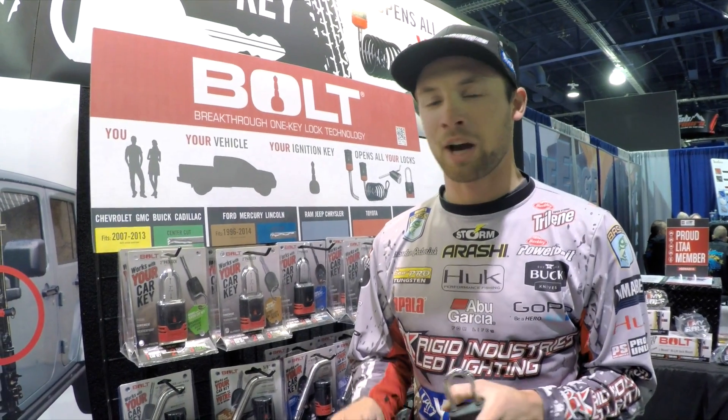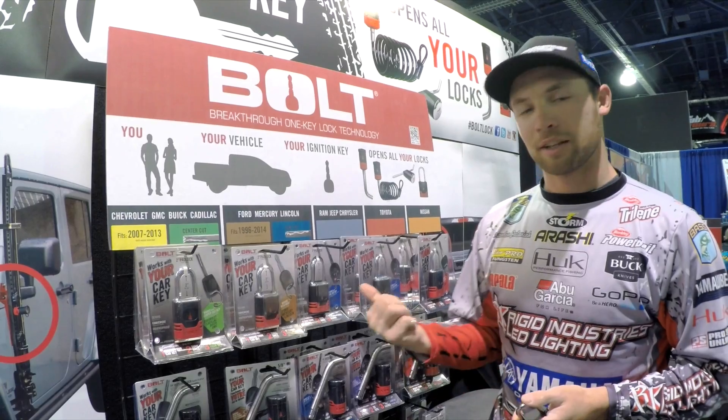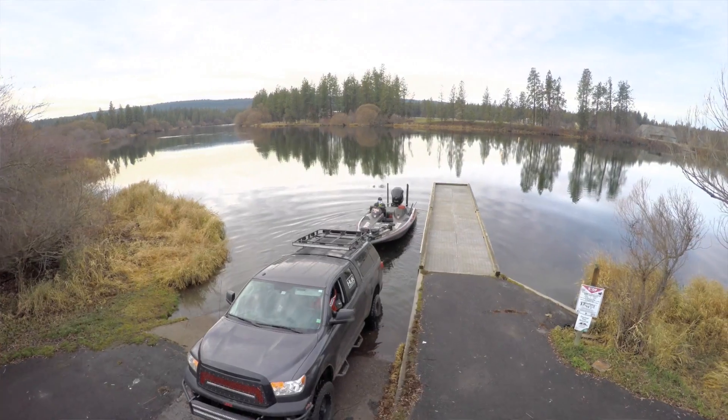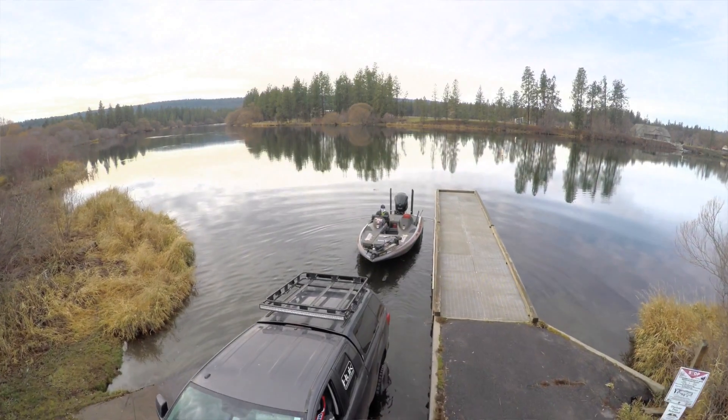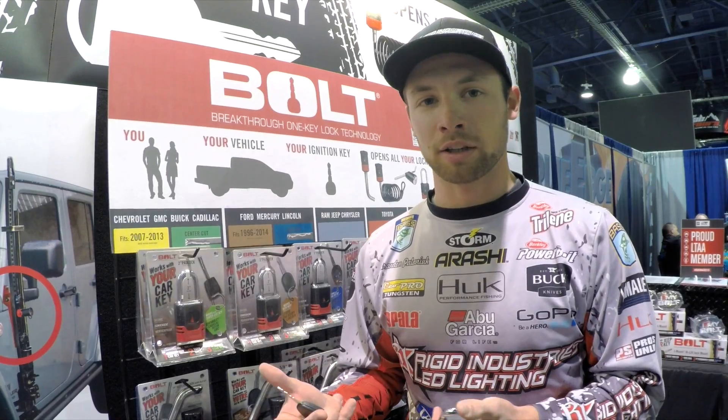Hey guys, Brandon Plummett here. I'm hanging out inside the Bolt booth at SEMA 2015 — by far one of my favorite products out there on the market right now. Why? Because I travel all over the country, we don't know where we're gonna end up, and we end up in some kind of shady places.